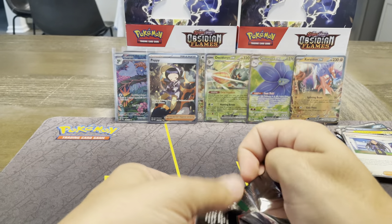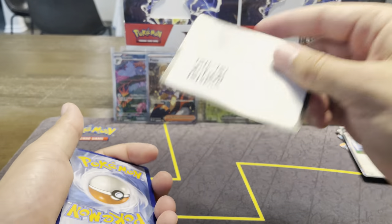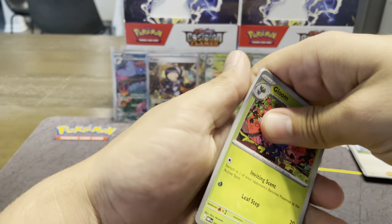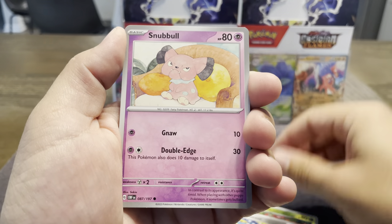Got my whole Trainer Binder — that's nearly complete. I think I have, not counting this set, maybe 10 Trainers in total over the course of every Full Art Trainer in one binder. And that's probably my favorite — that and the Full Art Binder I started with the Sword and Shield Full Arts because they have their own look.